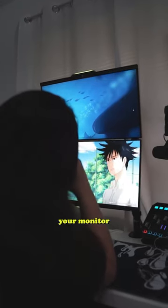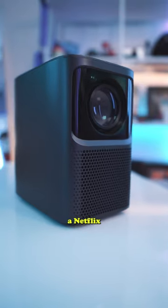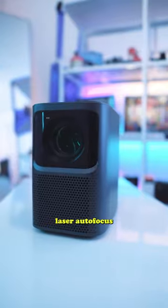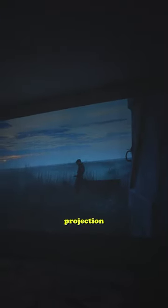Why would you watch a show on your monitor or even your TV when you could watch it like this? This is the Emotin N1, a Netflix-licensed home projector with native 1080p full HD clarity, Dolby Audio, laser autofocus, and 500 ANSI lumens with up to 120 inches of projection.